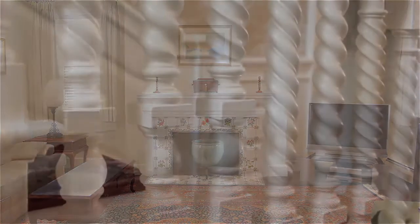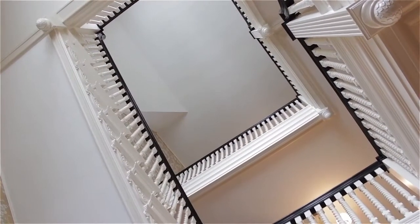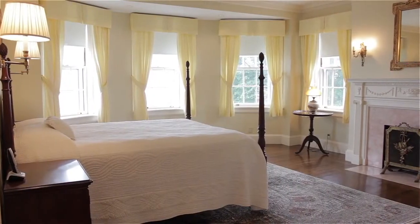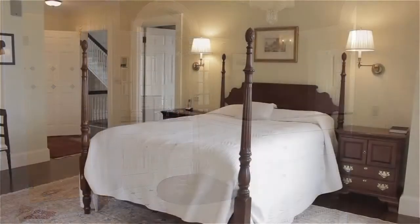A magnificent hand-carved staircase provides access to the second and third floors, highlighted by Palladian windows on each landing. The master suite features stunning views of the bay, two bathrooms, a fireplace, and a walk-in closet.